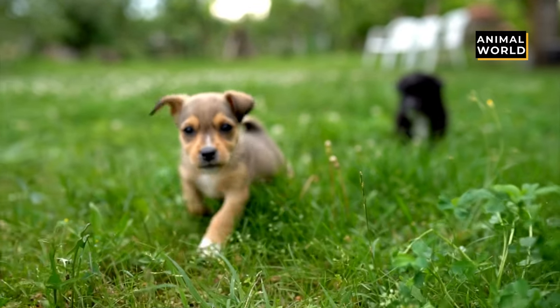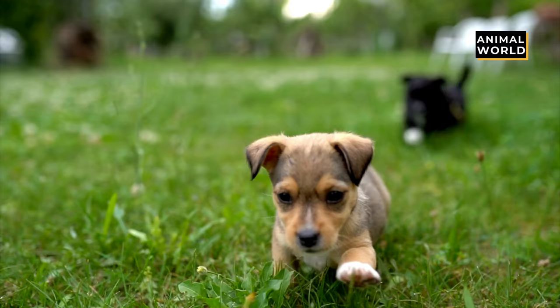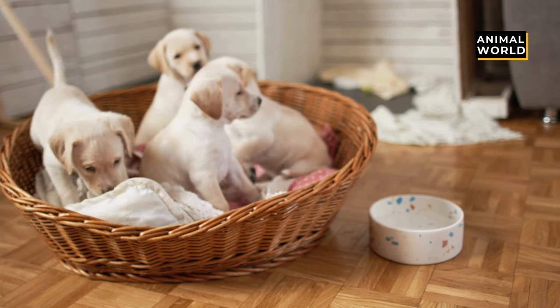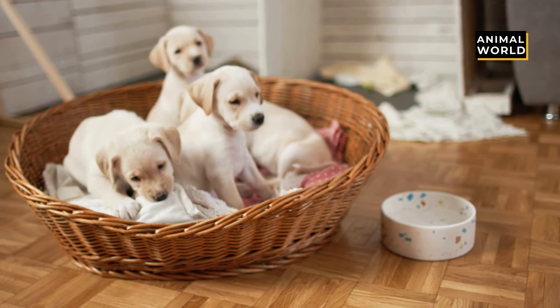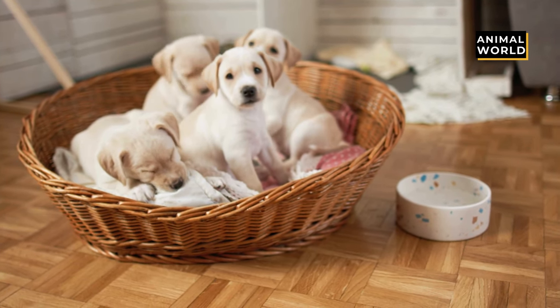Welcome back to Animal World. We hope you are doing great and waiting eagerly for our videos. In today's video, we will be looking at the countdown of the top 15 cutest dog breeds in the world. So without wasting any time, let's get straight into it.